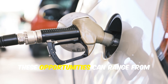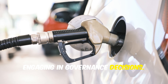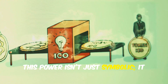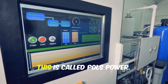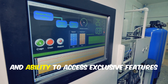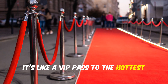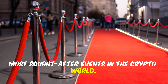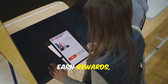These opportunities range from participating in new token sales to engaging in governance decisions. The more POLS you hold, the more power you have — and this power translates into real influence and benefits within the ecosystem. This is called POLS Power: a measure of your influence and ability to access exclusive features and events. It's like a VIP pass to the hottest crypto parties.